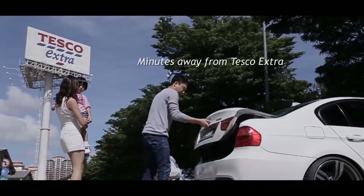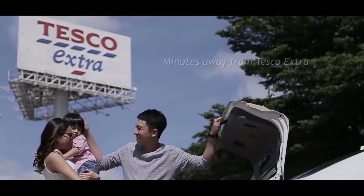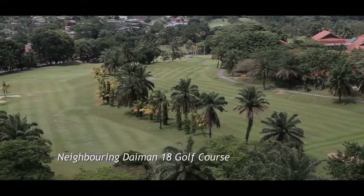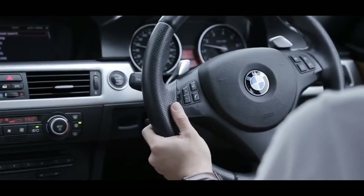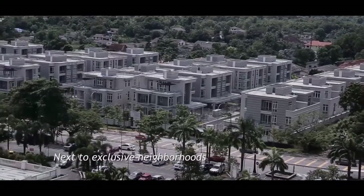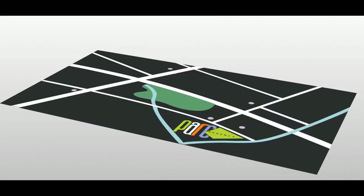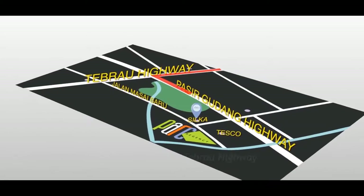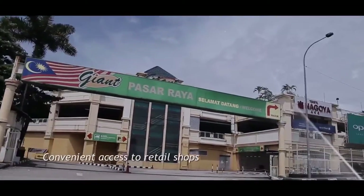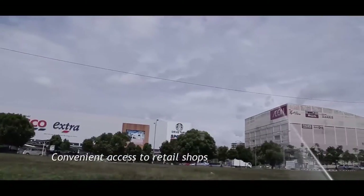Park Regency is minutes away from Tesco Extra, the Daiman 18 golf course, and exclusive neighbourhoods. Get around easily with Pasir Gudang and Tebrau Highways just minutes away. Retail shops are also conveniently accessible.